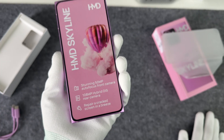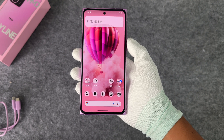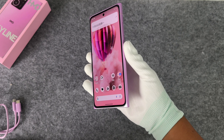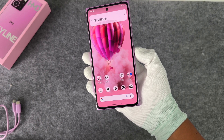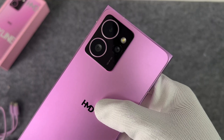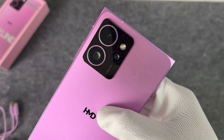The front looks like a Nokia Lumia, with a metal frame and glass covers on the front and back. The 6.55-inch OLED display has a resolution of 1080 by 2400, a maximum brightness of 1000 nits, and supports a 144Hz refresh rate. The rear camera is a triple camera combination, including a 108-megapixel main camera, a 50-megapixel telephoto lens, and a 13-megapixel ultra-wide-angle lens.